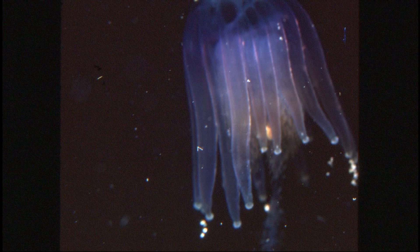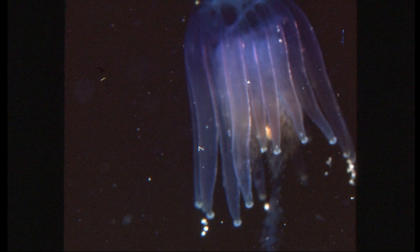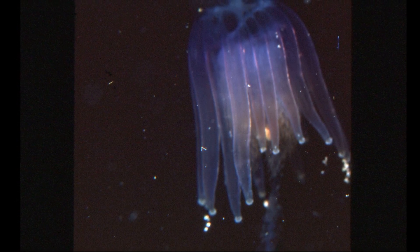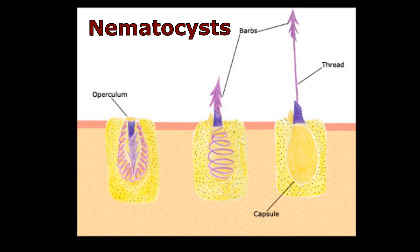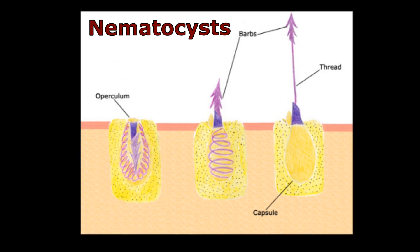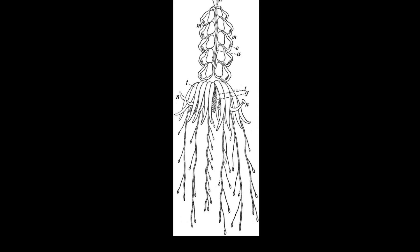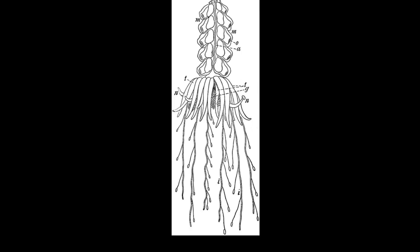The siphonophore also has a skirt of finger-shaped orange or violet-colored tentacles that are armed with specialized cells called nematocysts that can give painful stings. Long clusters of feeding zooids and long, extendable tentacles hang beneath the skirt.